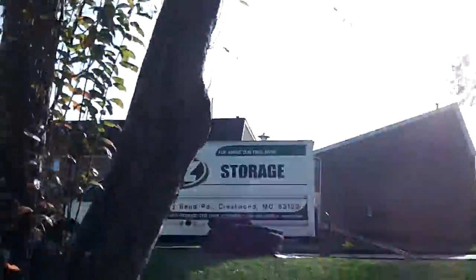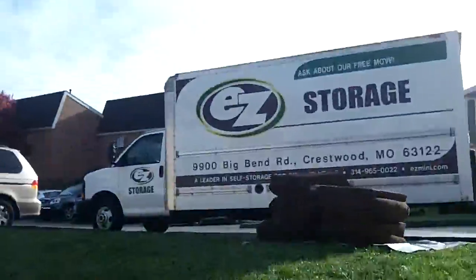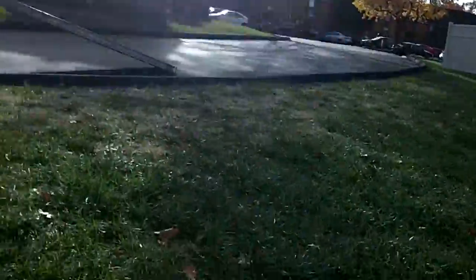Yo guys, what's up — this is part two of while moving. We just got back, we have an Easy Storage truck. We got some surprises ready. This is the Easy Storage — in the last video I showed you inside, but it wasn't clear.